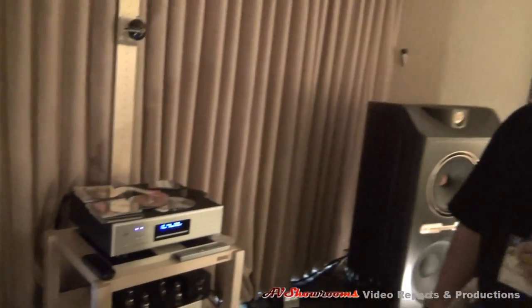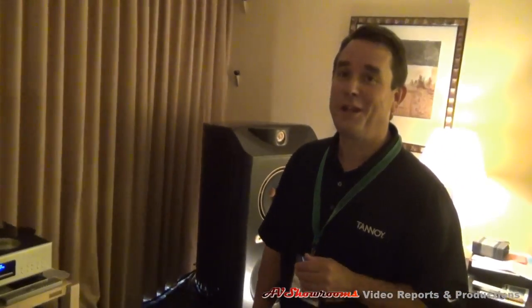What's the MSRP on the new speakers? The Kingdom Royales retail for $55,000. You're coming up into luxury car territory. Well, it does have the Rolls-Royce, Bentley feel to it. If you look at the finish — if you can see the side of the cabinet here — let's take a look, viewers.